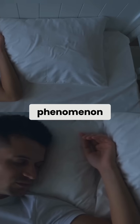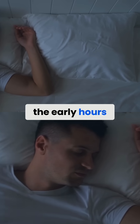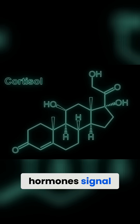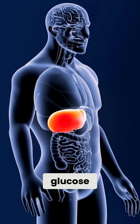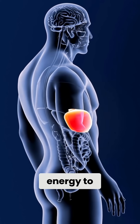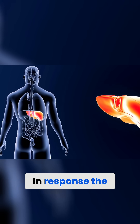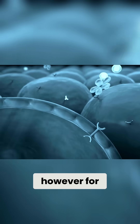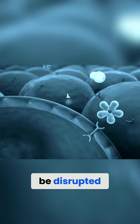It is a natural phenomenon that occurs in the early hours of the morning. During this time, hormones like cortisol and growth hormones signal the liver to produce glucose, which provides energy to help you wake up. In response, the body releases insulin to help regulate blood glucose levels. However, for people with diabetes, this process can be disrupted.